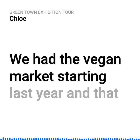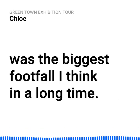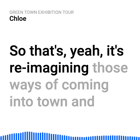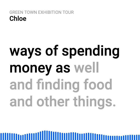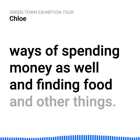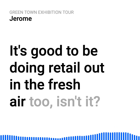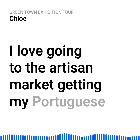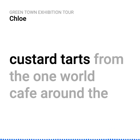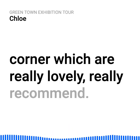We had the vegan market starting last year and that was the biggest footfall in a long time. It's reimagining those ways of coming into town and ways of spending money, finding food and other things. It's good to be doing retail out in the fresh air too. I love going to the artisan market and getting Portuguese custard tarts from the Wimble Cafe around the corner — really lovely, really recommend.